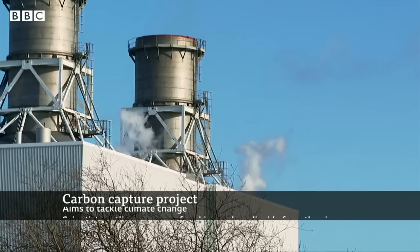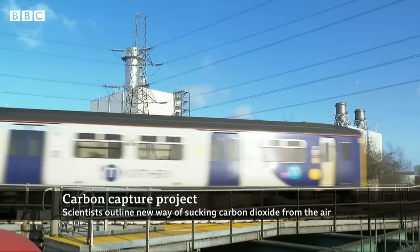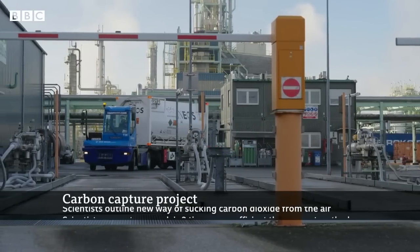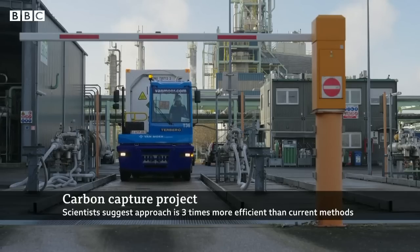And then basically using either a chemical compound or another type of absorber to separate that CO2 and then to transport that and take that away. When you combine that with storage — and there are different types of storage — then you can remove that CO2 from the atmosphere and contribute to preventing climate change.